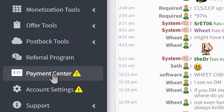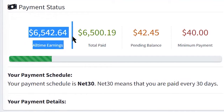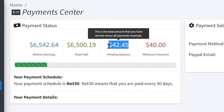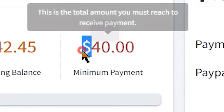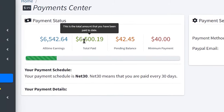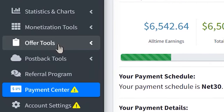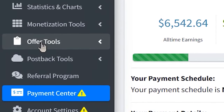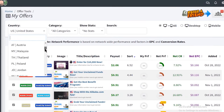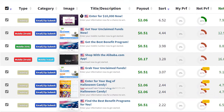Go to the payment center, and you can see that on this account I was able to make $6,542 all-time earnings, $6,500 total paid balance, and my pending balance is $42 with a minimum payment of $40. You are going to make extra money using this network, but it's not the main income we're going to generate. So we just need to get started with CPA Grip — all we have to do is first select the offer tools, then select a CPA offer from one of the top countries from Europe that don't really speak English and have a higher payout.